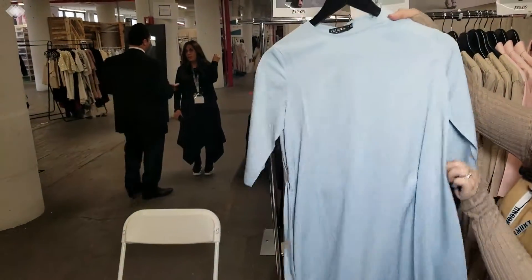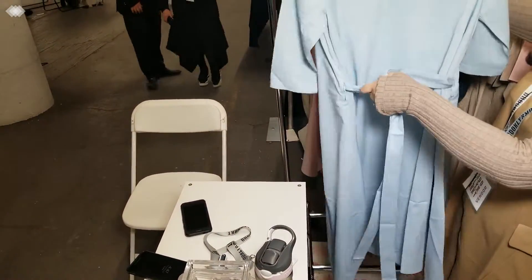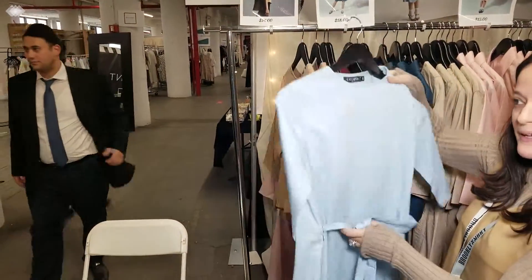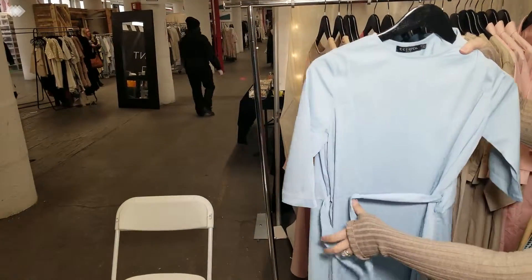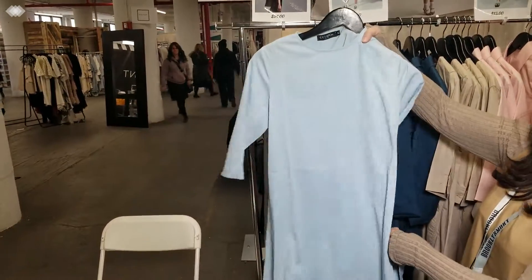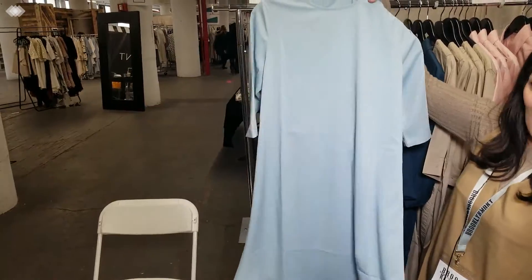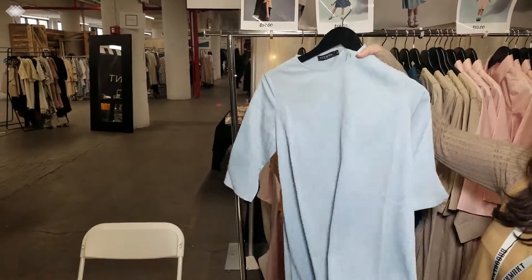Next we have our famous Eve dress that came in many colors through the winter. Now we have it in a lighter fabric — a light silk, a light blue. It belts in the front, as you all know, and belts in the back. Easy. Three-quarter sleeves. The asymmetrical that you all know. Love, love, love this dress — as all of you do too.